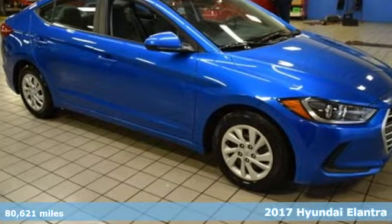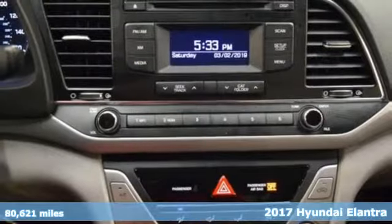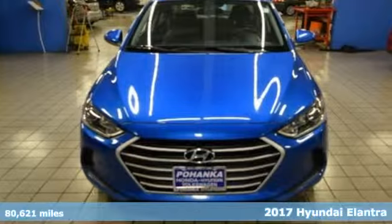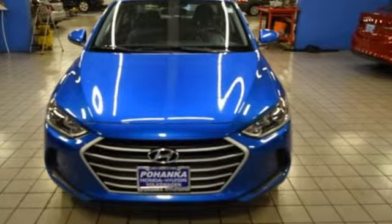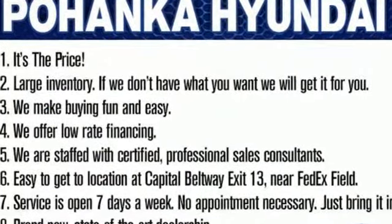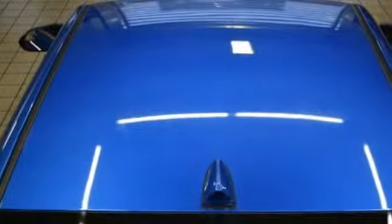Here's a 2017 Hyundai Elantra. Exit the entry level and step into a car that feels like it was made just for you. The interior is so roomy the government classifies the Elantra as a mid-sized car, and the 60/40 split fold-down rear seatback opens it up even more.